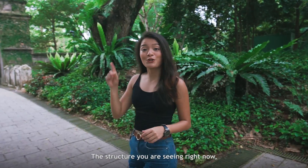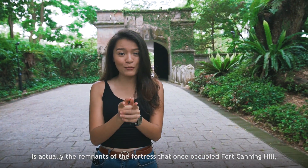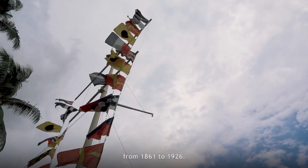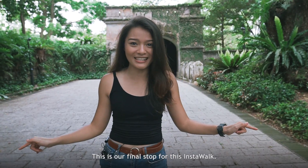The structure you're seeing right now is actually the remnants of the fortress that once occupied Fort Canning Hill from 1861 to 1926. This is our final stop for this Instawalk.